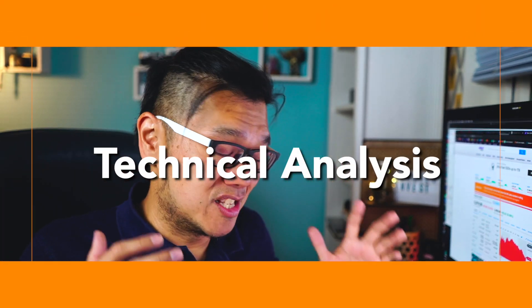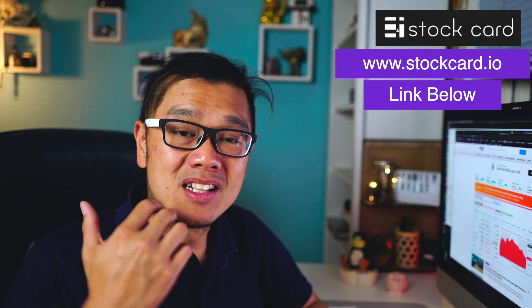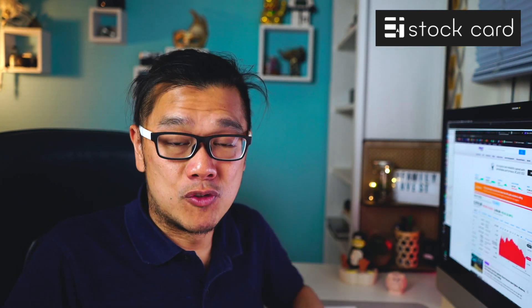Today's technical analysis is sponsored by stockcard.io. I use it every day to find out what fundamental key information I may be missing. StockCard is really useful, so for this Tesla stock analysis today, I'm using StockCard.